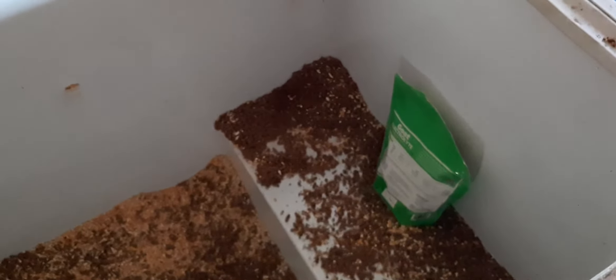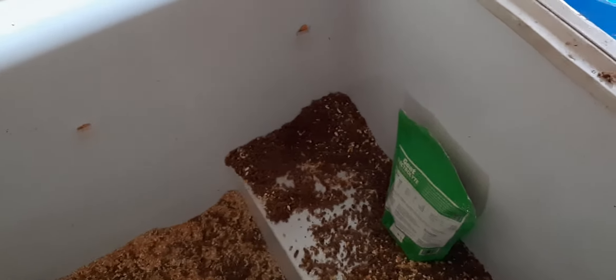Looks like my goat feed is getting a little low — pretty low. I use this old freezer to store their feed in. It doesn't work anymore, so rather than scrap it or junk it, I figured I might as well put it to use.